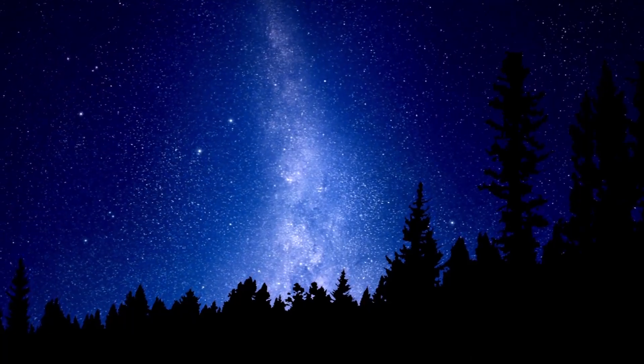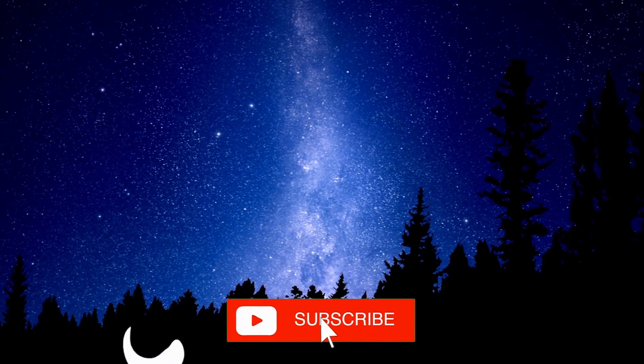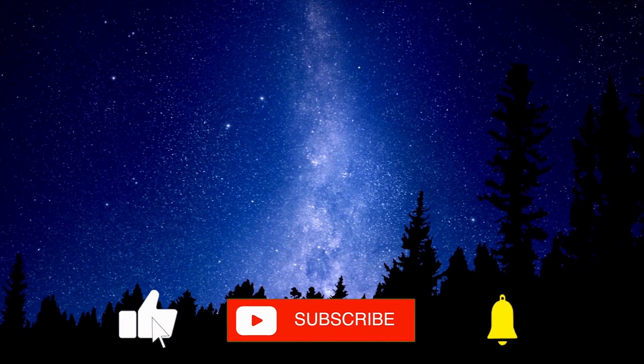If you liked this video, we appreciate your support by liking, sharing, subscribing, and turning on the notification bell to stay up to date with our new content.